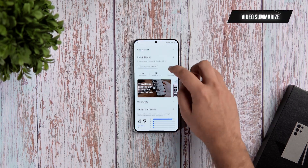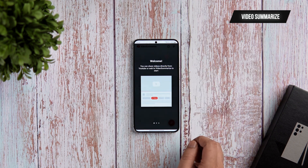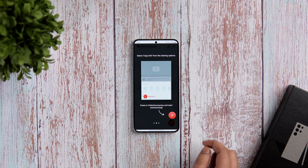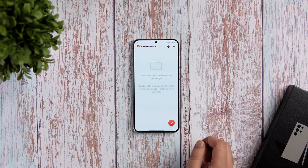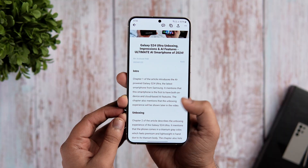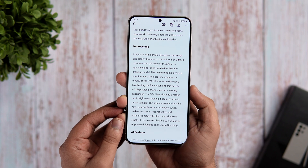Alright guys, the first app on today's list is called Video Summarize. It's a perfect app for students and professionals. Whether you want to learn something new, prepare for an exam or catch up on the latest trends, this app can help you do it much faster and save a lot of your time by summarizing any video in minutes.